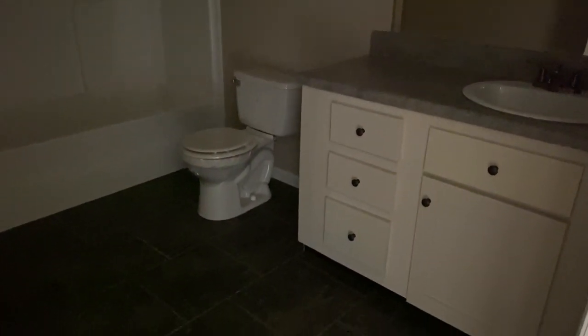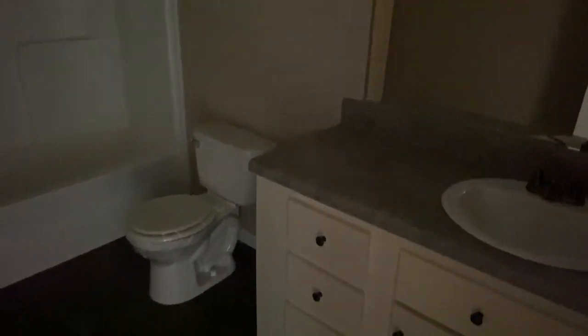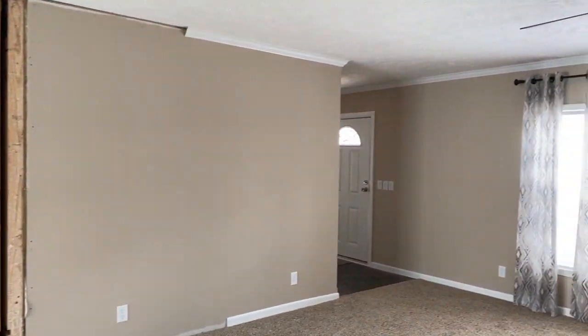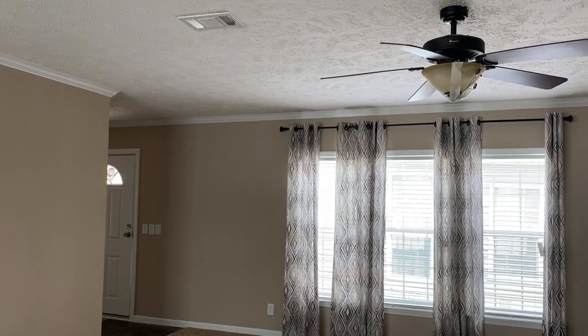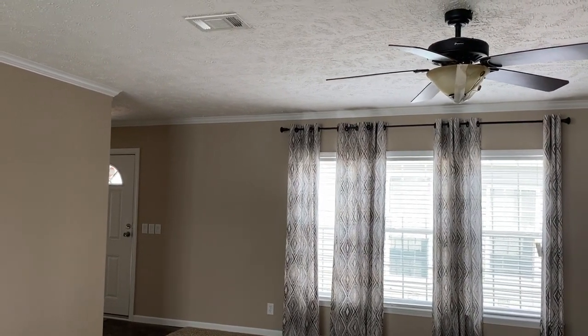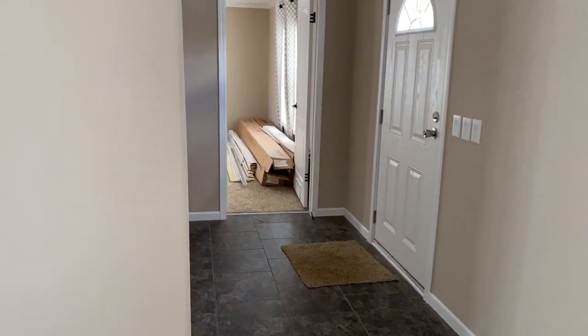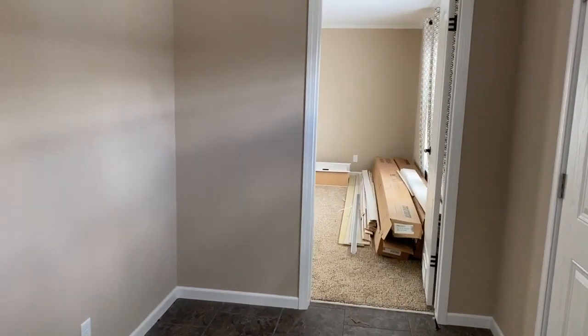Here you have your guest bathroom with storage space, three units, a tub-shower combo, white cabinets with lots of drawers, and a big mirror — really, really nice. We haven't seen the master yet. Given the size of the guest bedrooms, I'm excited to see the master. We'll go back toward the front door because the master is to the right.